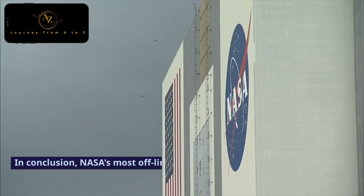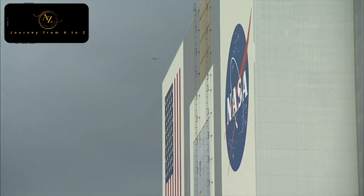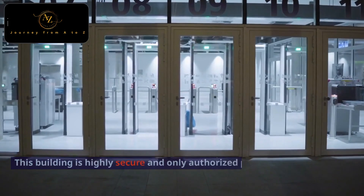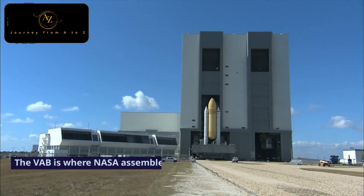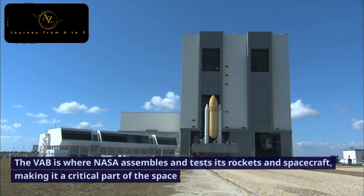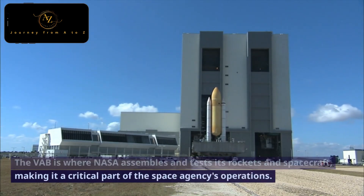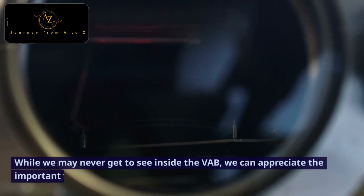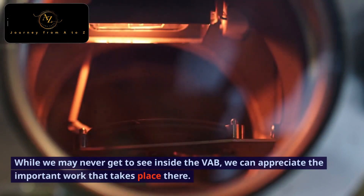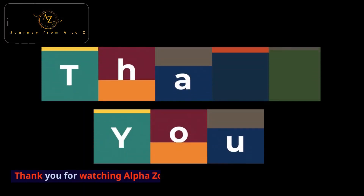In conclusion, NASA's most off-limits room is the Vehicle Assembly Building at the Kennedy Space Center in Florida. This building is highly secure, and only authorized personnel are allowed inside. The VAB is where NASA assembles and tests its rockets and spacecraft, making it a critical part of the space agency's operations. While we may never get to see inside the VAB, we can appreciate the important work that takes place there. Thank you for watching AlphaZone.